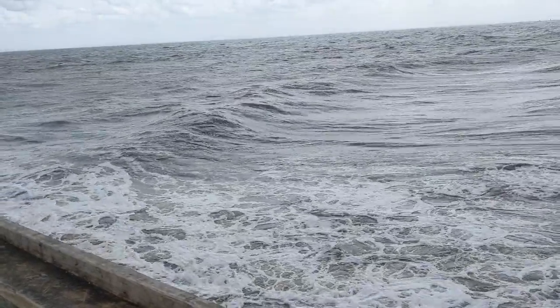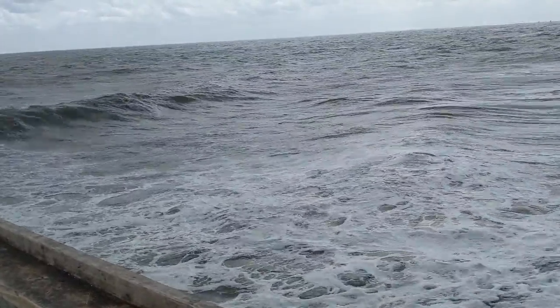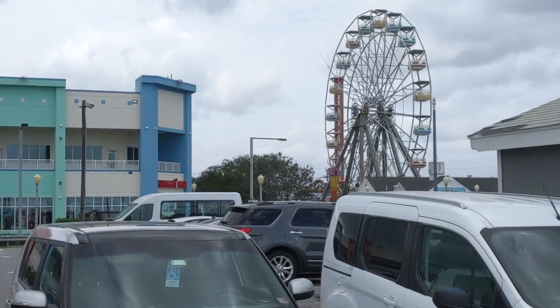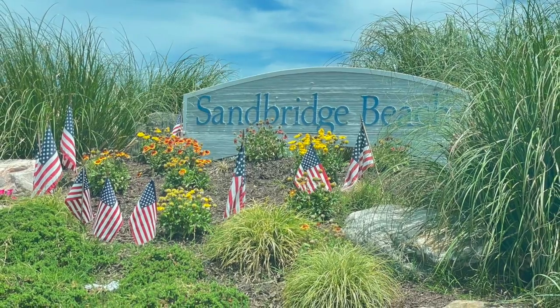Of course, the main attraction is the beach, and we have documented the lovely Atlantic Oceanfront with the city's boardwalk and the hotels, restaurants, and attractions up and down Atlantic Avenue. But there is a public beach a few miles south of that one that draws fewer visitors and where life moves at a much slower pace, and that is Sandbridge Beach.